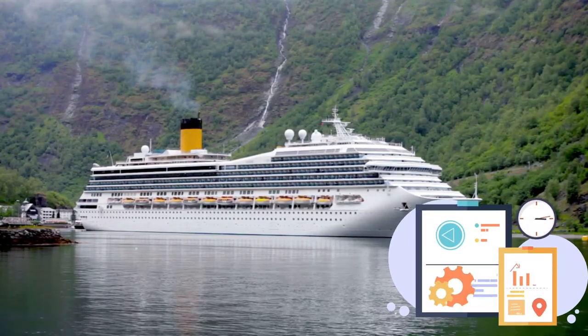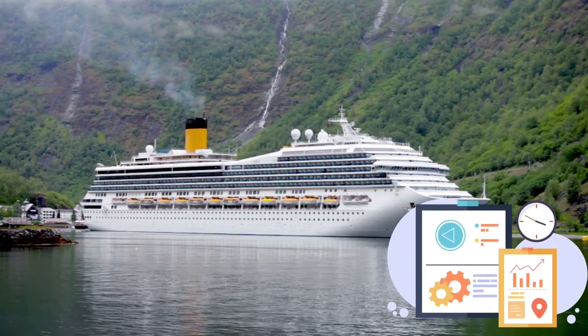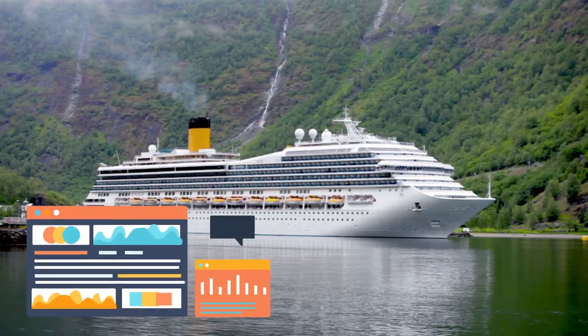And finally, at number one, we conclude with autonomous and remote controlled ships, symbolizing a safer and more efficient maritime future. These high-tech vessels take the helm in our countdown, providing a glimpse of what's on the horizon for the maritime industry.